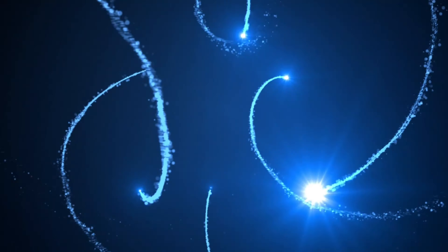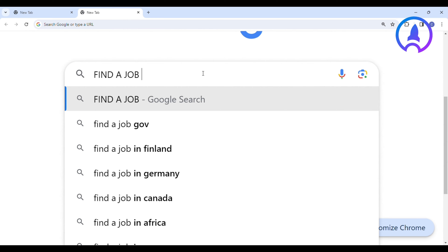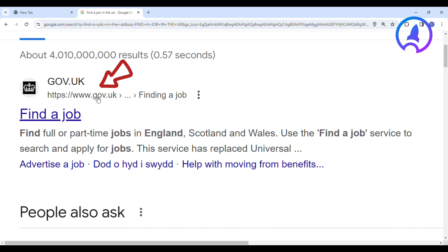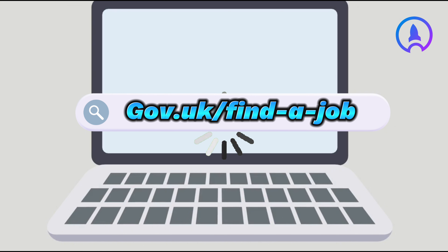First, go to Google and search the keyword: find a job in the UK. Take note of the link that states gov.uk in your search results and click on it. You will be redirected to the interface. Alternatively, you can follow this link directly: gov.uk/find-a-job.